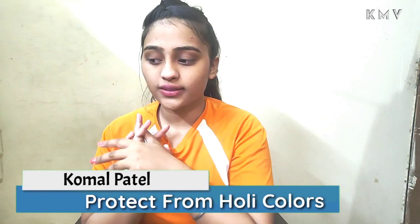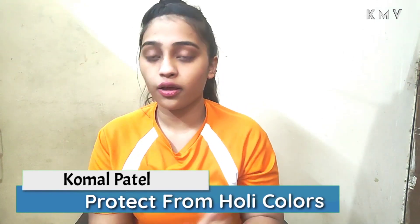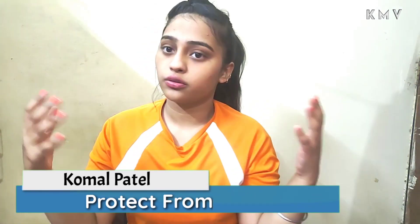Hi guys, welcome back to my channel Kumal Makeup Vlogs. So guys, today my topic is that we are getting a lot of hair fall, and we can solve these problems with DIY. So yeah, let's get started with the video.